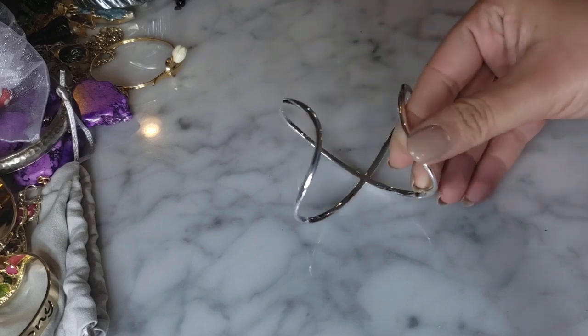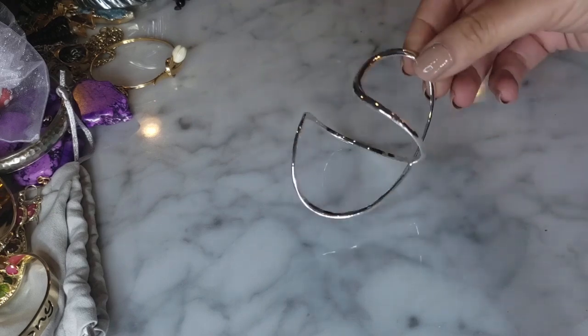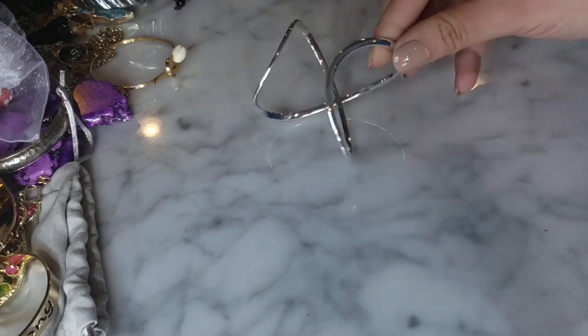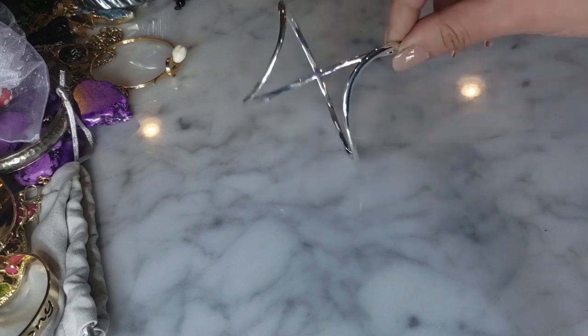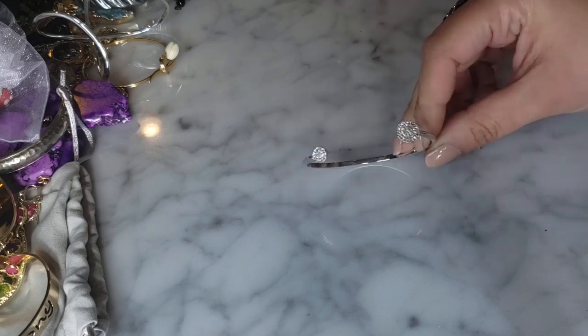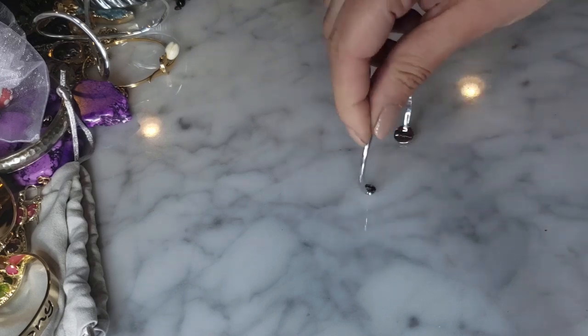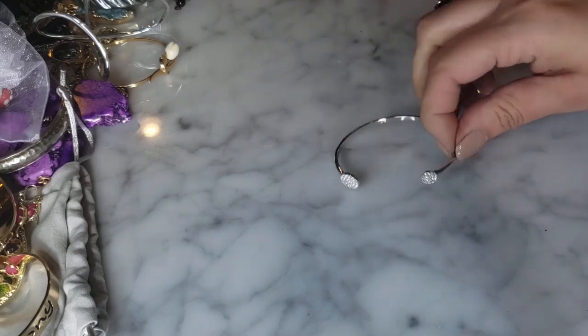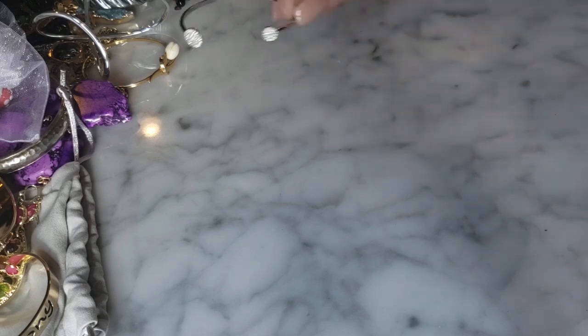This simple silver tone X open cuff bracelet does say Stella and Dot - another Stella and Dot piece. It's cute and looks brand new. There's also another little cuff with crystal rhinestone detail and this one is also Stella and Dot - it says so right there on the back. So two Stella and Dot bracelets.